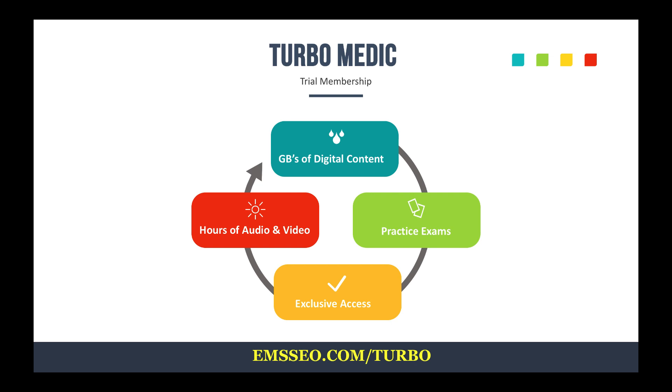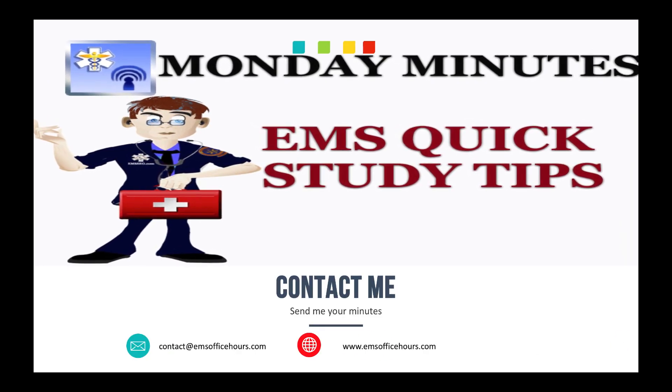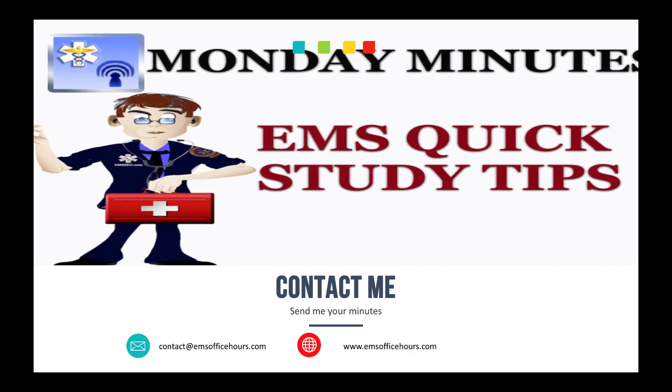I hope you found this useful. If you have ideas or suggestions for future minutes, send them to contact@emsofficehours.com, comment in the notes, or DM me on Twitter, Instagram, or Facebook. I always get back to people who message me — the engagement is what keeps me going. Check out EMS Office Hours for other Monday Minutes, other content, and the podcast.